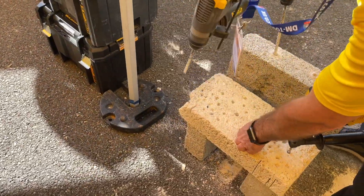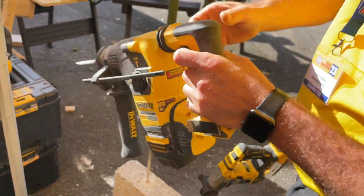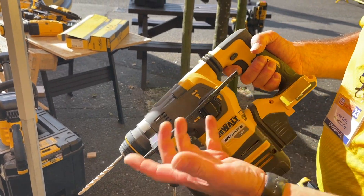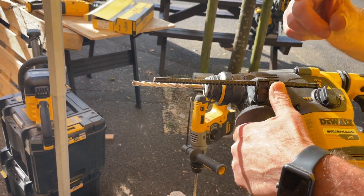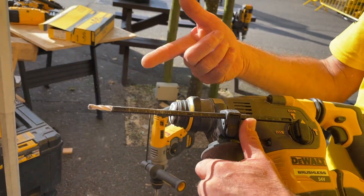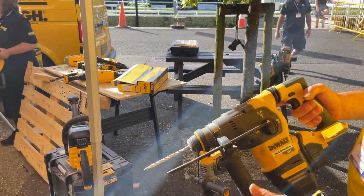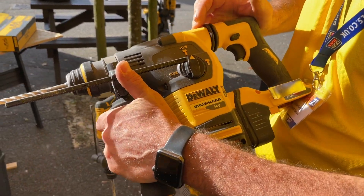That's the DCH333 — yes, it is. Heavier machine, 54V, three-mode: drilling, hammer-and-drilling, or hammer only for chiselling. It's got a little depth gauge on the side, which is handy if you're drilling for chemical fixings so you don't go too deep. I usually just put tape around the drill bit, but with tape the last hole you drill pushes it back. It's also got built-in anti-vibe at the top — you can see it all moves around here.